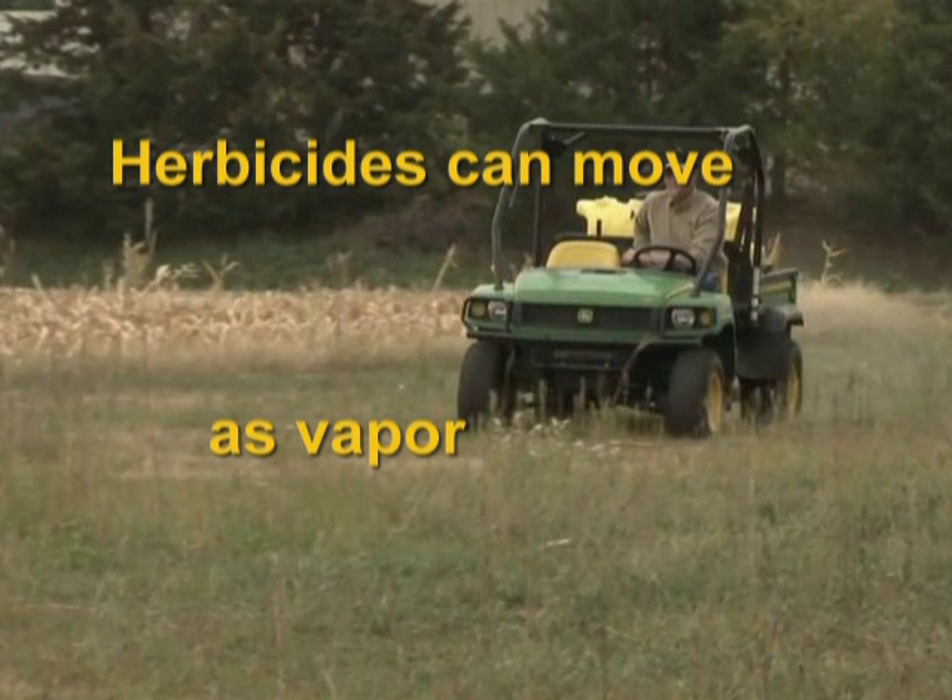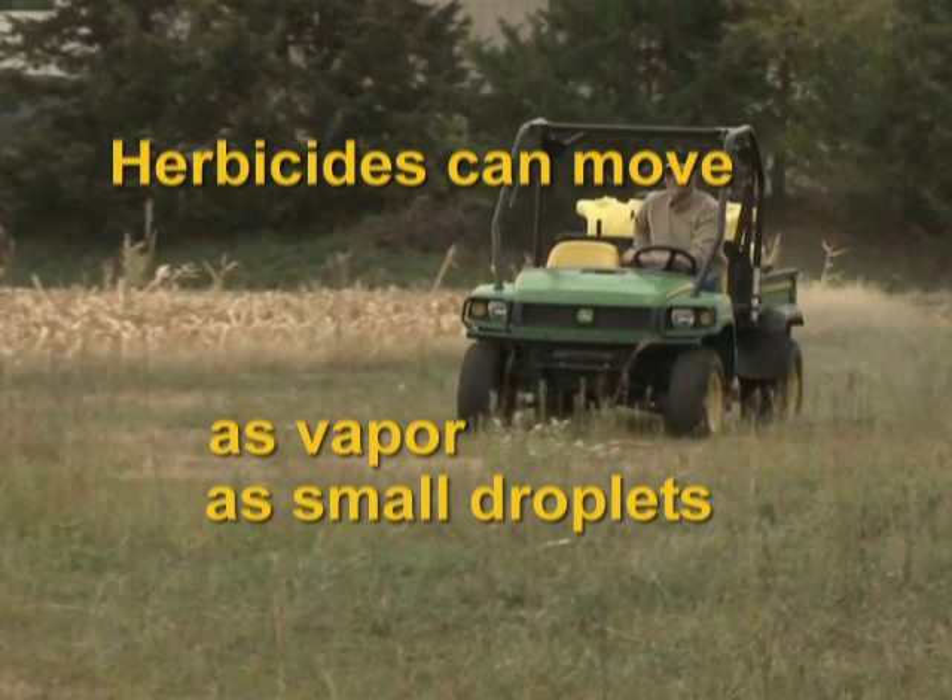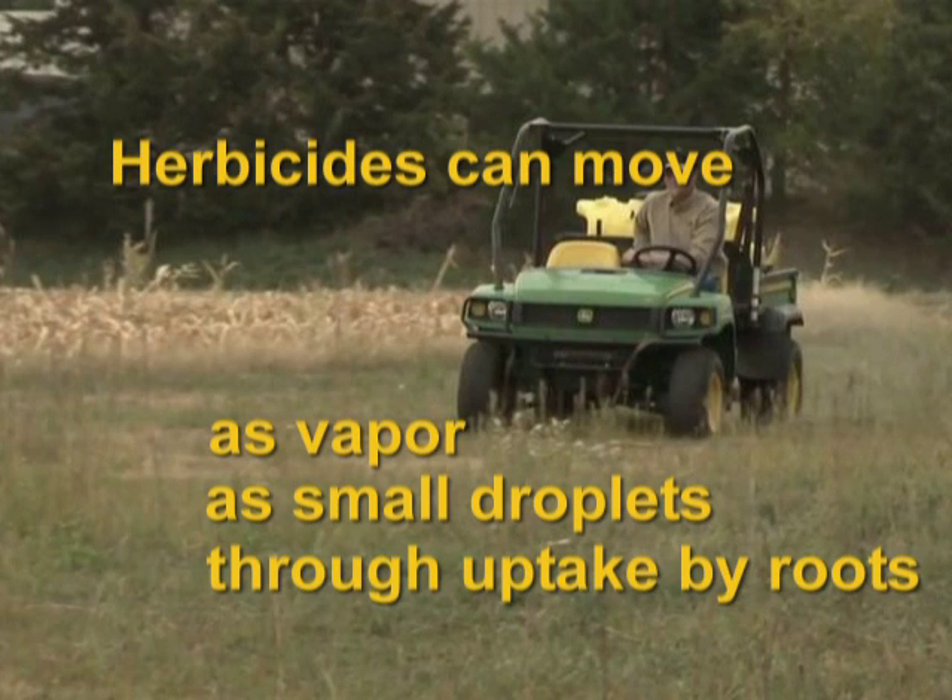Some herbicides can be carried by wind as very small liquid droplets and cause damage as well. Applications of these herbicides to lawns and turf near sensitive plants can also cause significant damage through uptake by roots.